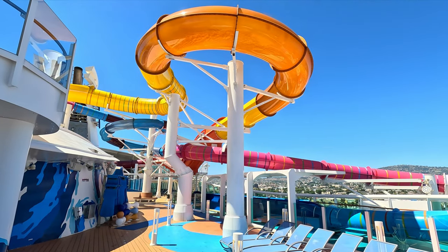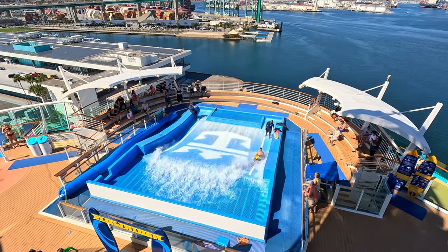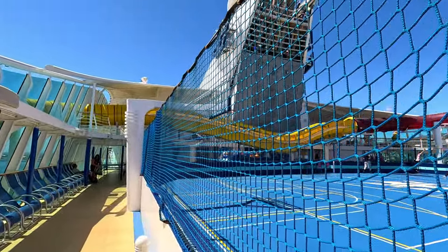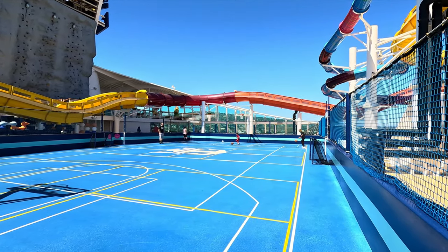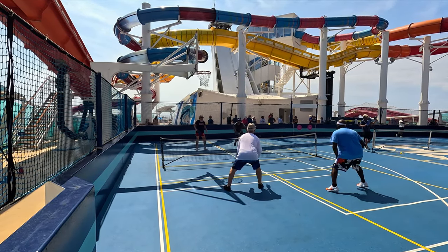Coming down from there, on deck 13 you'll find the water slides, the FlowRider, the rock climbing wall, and the outdoor sports court. The sports court is really cool because they have lots of different activities — pickleball, dodgeball, basketball, all that kind of stuff. It was well used and a good size — bigger than some we've seen on other ships, though not as massive as the indoor one on Ovation. For an outdoor court it was a really good size.